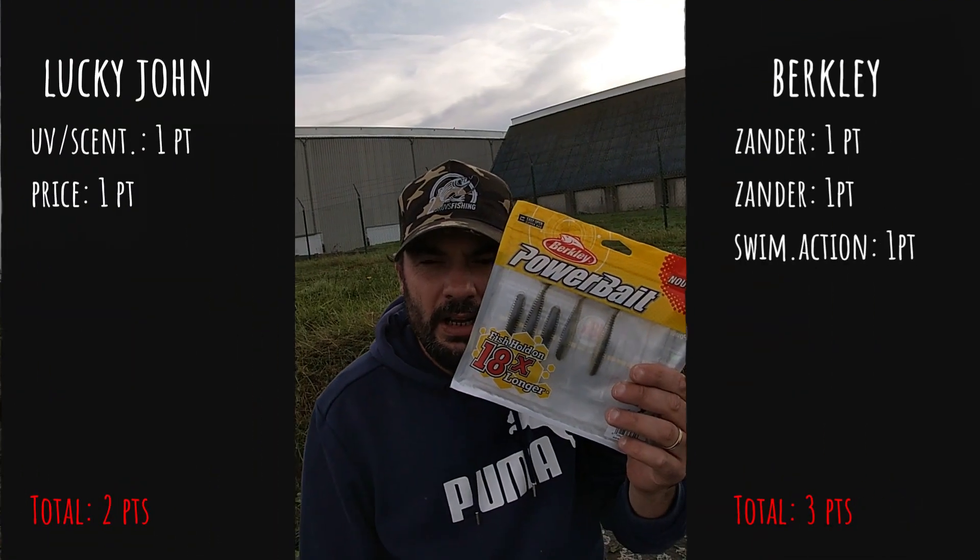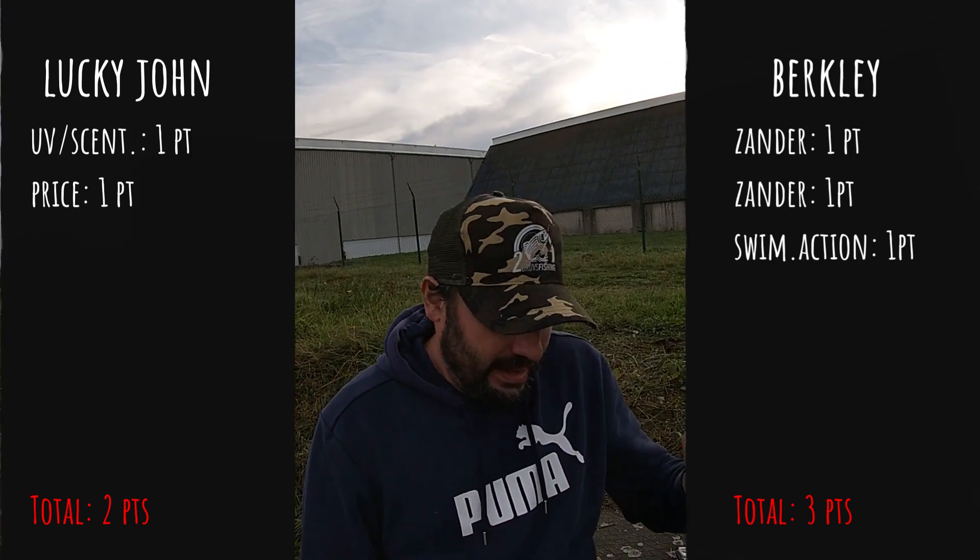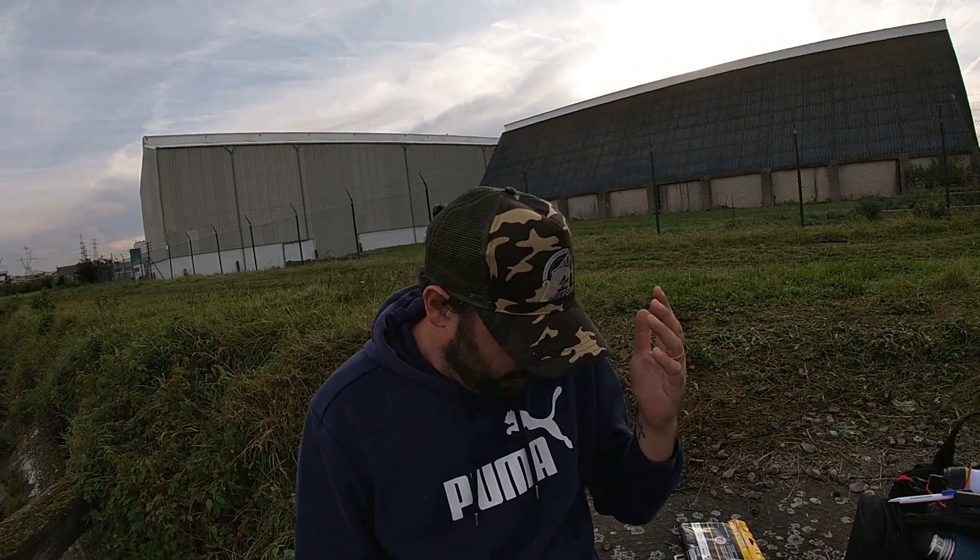The point for swimming action goes to the PowerBait Swimming Shad. It has a supple body with a large paddle tail. It also has a lively and challenging swimming action, and this increases your chances of a reaction. Well done Berkley, well done.